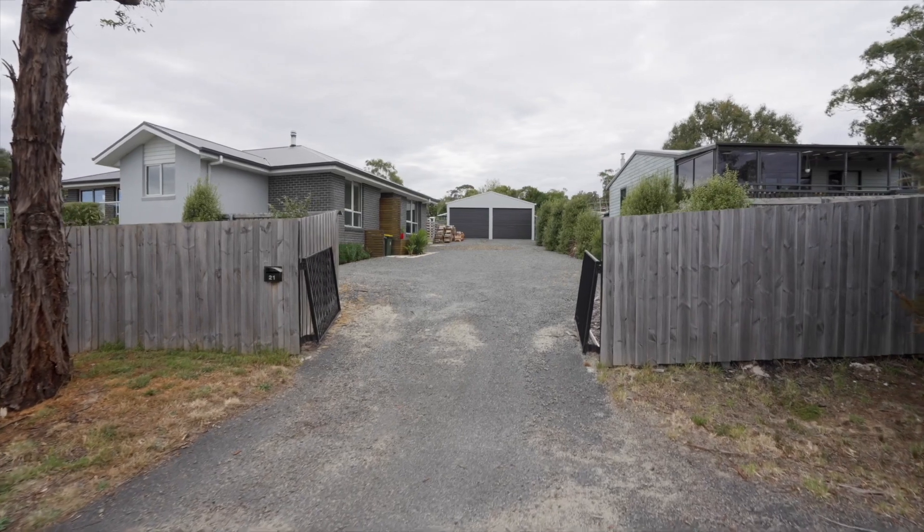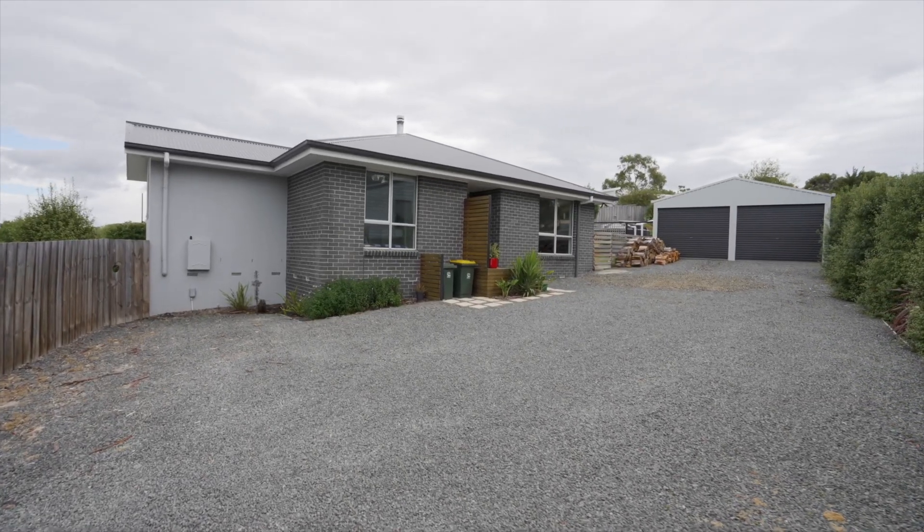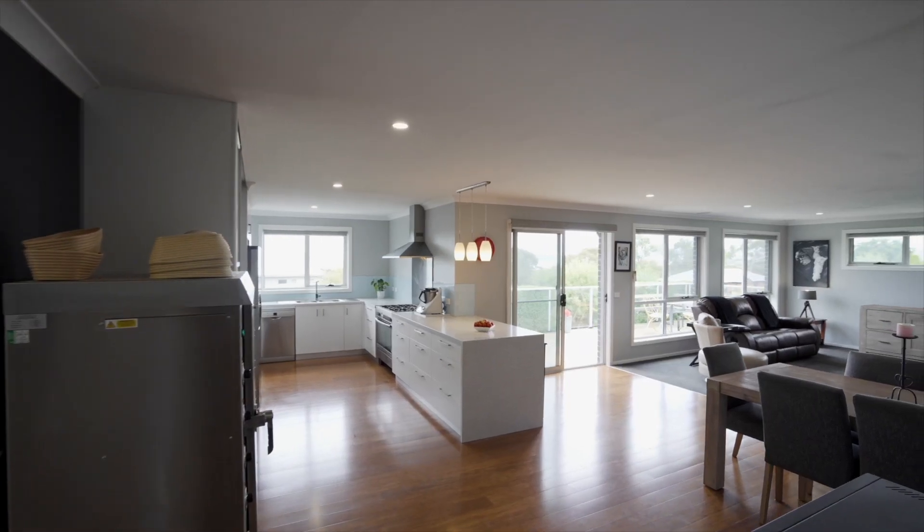This property is really quite special. Privately situated in a quiet cul-de-sac, this modern three bedroom, two bathroom family home has so much to offer.